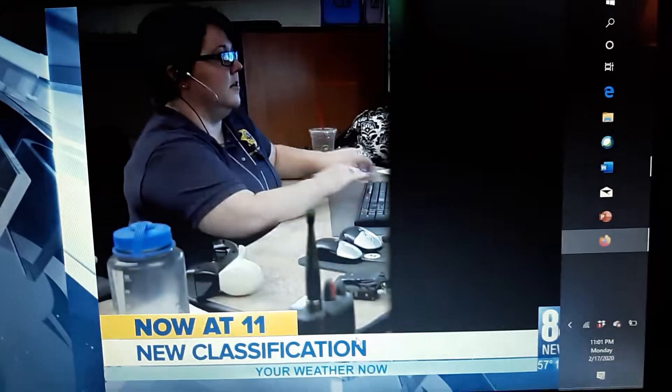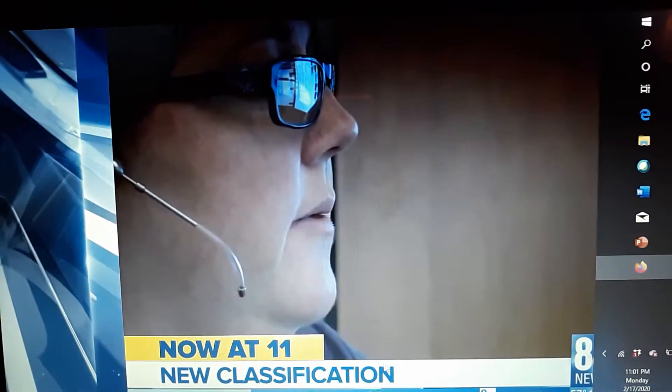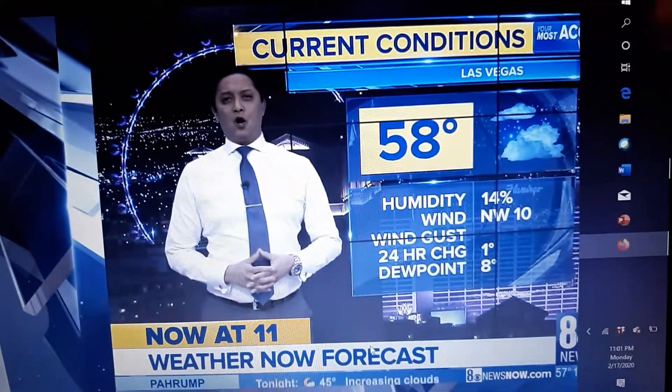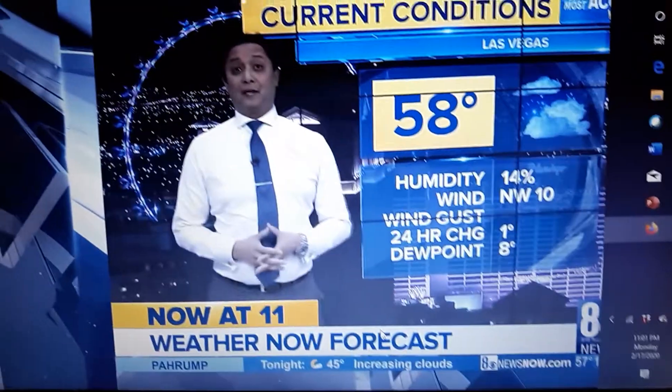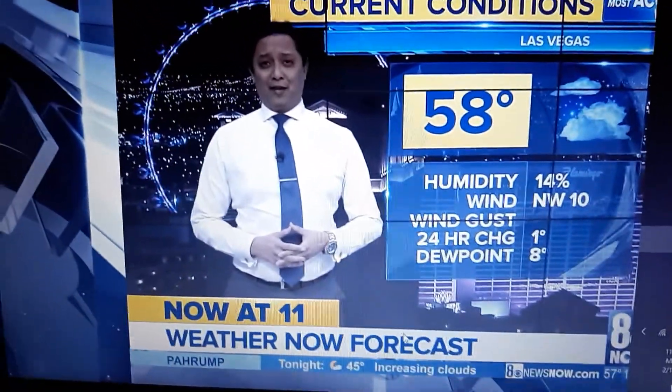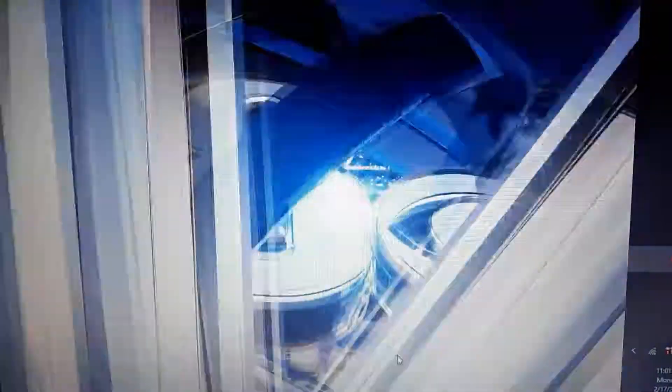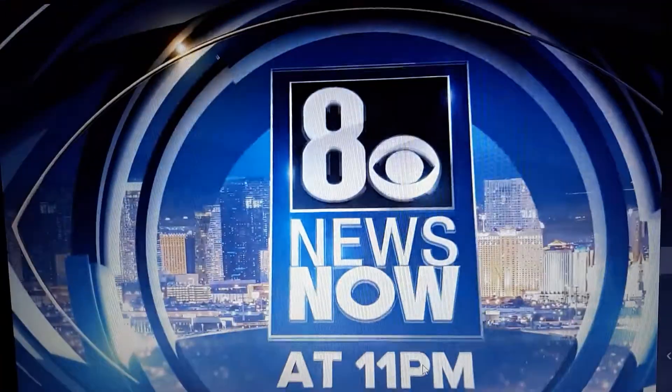Dispatchers as first responders, and now some are calling on Nevada to do the same. We're also looking at a gust tomorrow again, along with a cool down — we'll have all the details coming up in your forecast. Now live, this is 8 News Now at 11. Good evening.